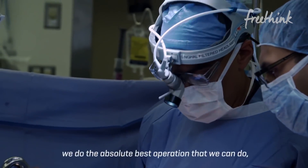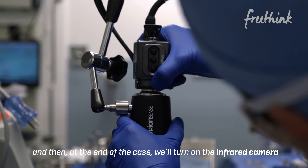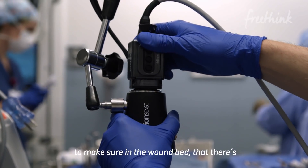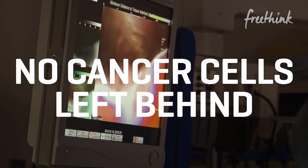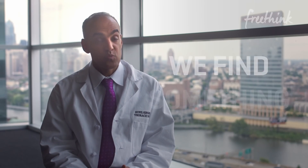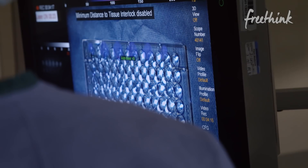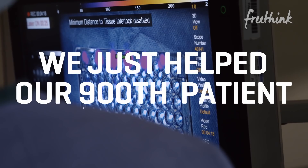What we would typically do is the absolute best operation that we can do, and then at the end of the case we'll turn on the infrared camera to make sure in the wound bed that there are no cancer cells left behind. About 1 in 10 times we do a cancer operation using one of our imaging agents, we'll find something new. Since we opened the idea, we just helped our 900th patient.